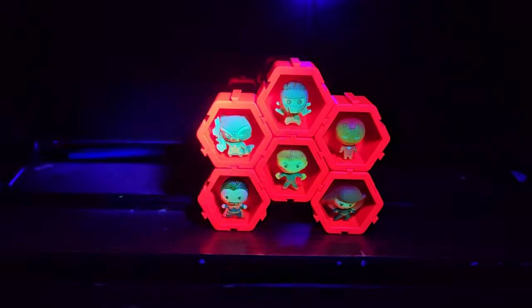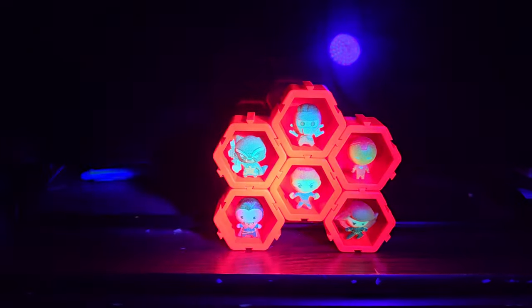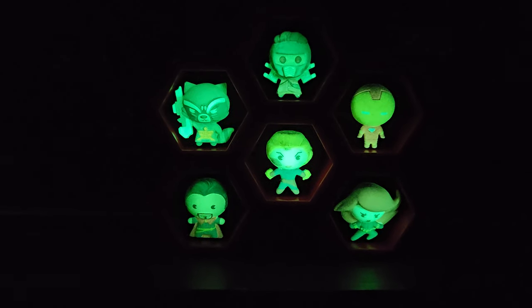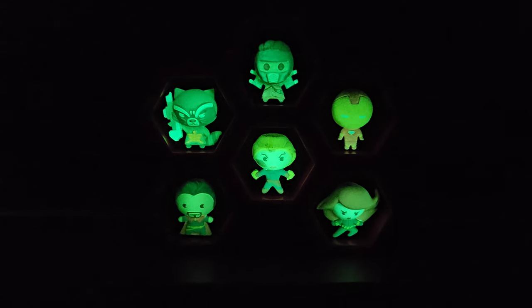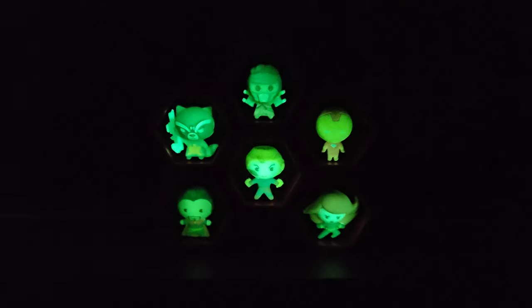They do glow, so I'll show that now so I don't forget at the end of the video. I'll get them all charged up. There we go - those are really cool. I love that they're glow in the dark, and pretty cool glows on these little things too.